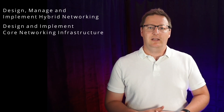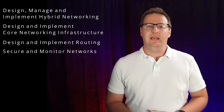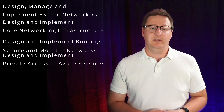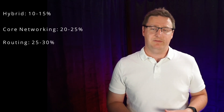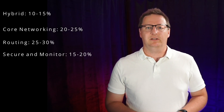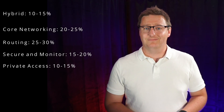There are five main areas in the skills measured section: design, manage and implement hybrid networking; design and implement core networking infrastructure; design and implement routing; secure and monitor networks; and design and implement private access to Azure services. Hybrid networking accounts for 10–15%, core networking infrastructure for 20–25%, routing for 25–30%, securing and monitoring for 15–20%, and private access for 10–15%.